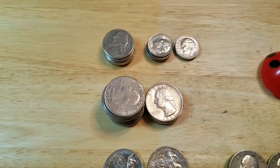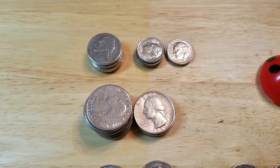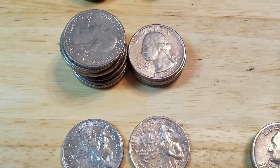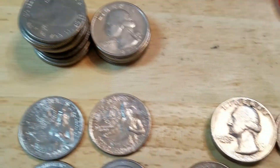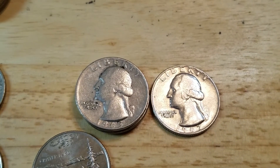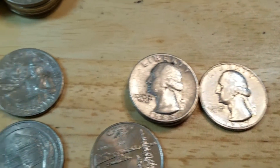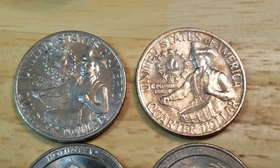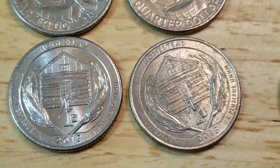As far as the nickels are concerned, nothing special. Same thing for the dimes. After going through the quarters, I did find three 1965s, one 1967. I did find two nice bicentennials and two homesteads.